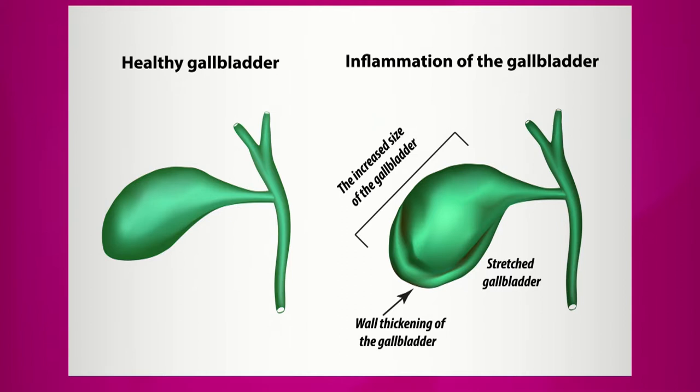Sometimes you can get acute cholecystitis, which is the formal name for the gallbladder getting blocked and inflamed. What happens is you won't always see wall thickening — it can just happen acutely as well.